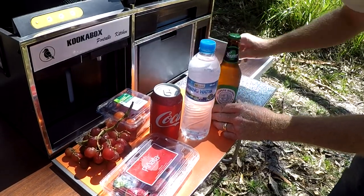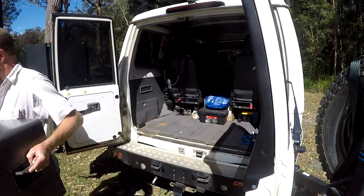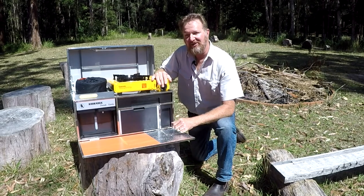If you're looking for the perfect camp or picnic kitchen that is easily transported, you simply can't go past a Cooker Box. I know I'll always keep one in the back of my vehicle — you just never know when you'll need a Cooker Box.